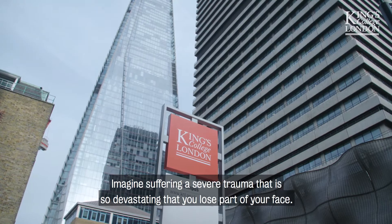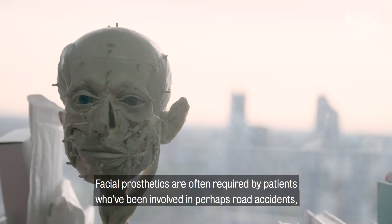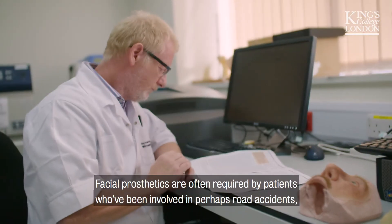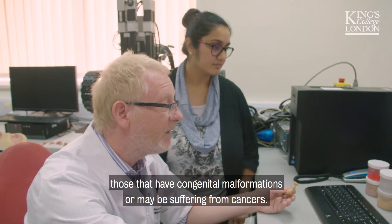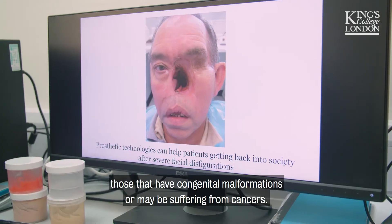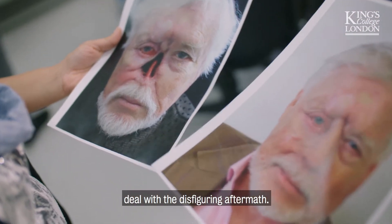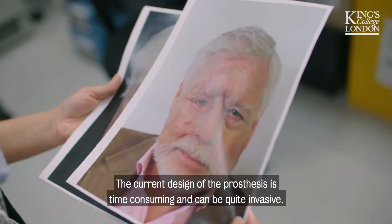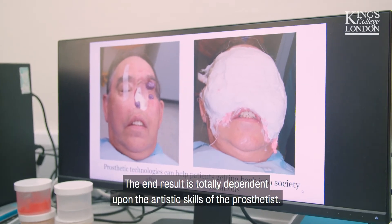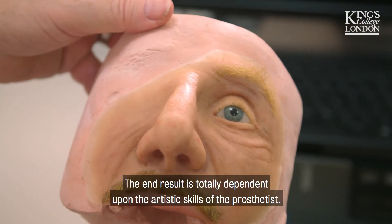Imagine suffering a severe trauma so devastating that you lose part of your face. Facial prosthetics are often required by patients who have been involved in road accidents, those with congenital malformations, or those suffering from cancers. Not only would you have to cope with the psychological impact, but also deal with the disfiguring aftermath. The current design of the prosthesis is time-consuming, invasive, and totally dependent upon the artistic skills of the prosthetist.